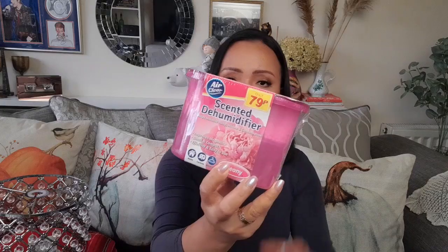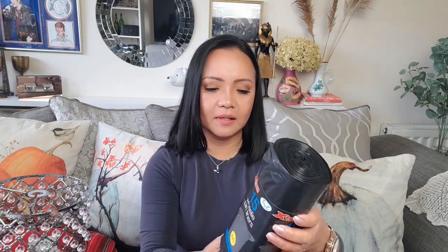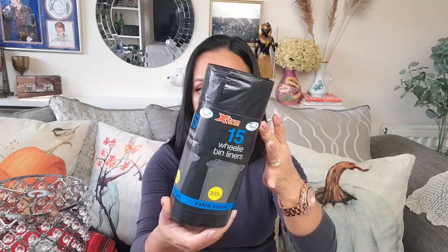My husband picked up three of these scented dehumidifiers for 79p each — we always put one in the shed just in case. And then I realized I needed bin liners for our wheelie bins, so I picked up one pack — 15 wheelie bin liners for £3.49.